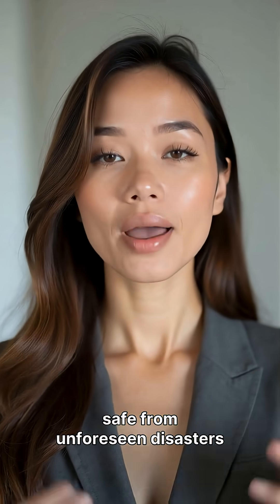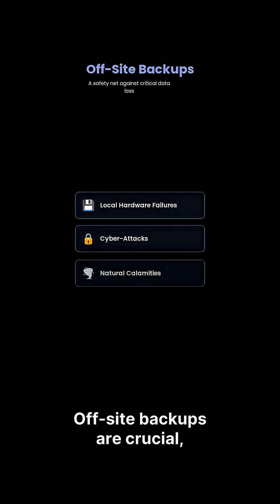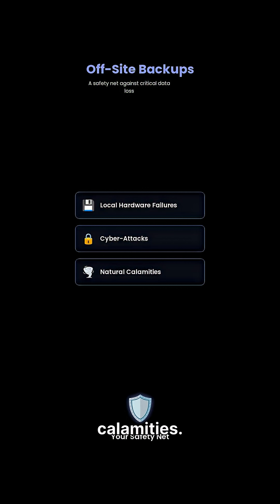In today's digital landscape, ensuring your data is safe from unforeseen disasters is paramount for any IT professional. Off-site backups are crucial, providing a safety net against local hardware failures, cyber attacks, or even natural calamities.